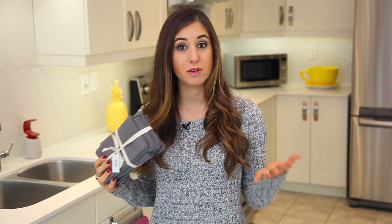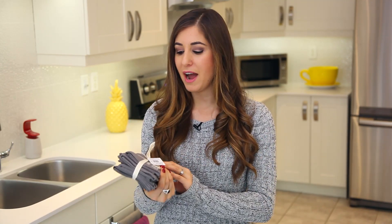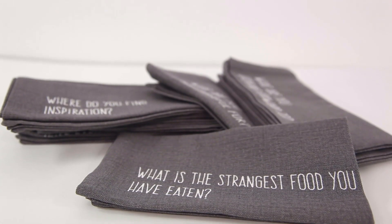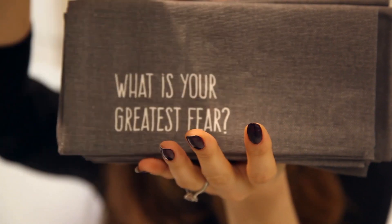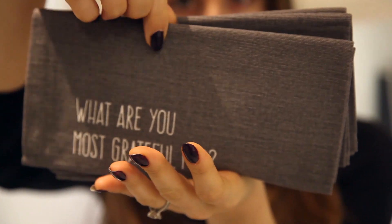If someone on your list is looking for ways to live a more sustainable life, a really nice set of cloth or linen napkins will go a long way. Not only do they make sense because you can wash and reuse them without wasting paper, but they're also beautiful. We found these really cute ones that are conversation starters — one says 'What's your greatest fear?' and another says 'What's the weirdest food you've ever eaten?' It's a cute way to engage your family or guests in conversation while also making an ecologically responsible decision. I would love to receive these.